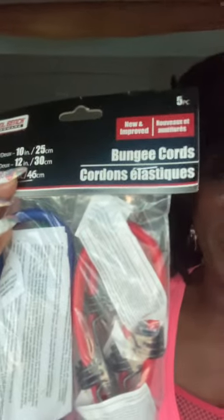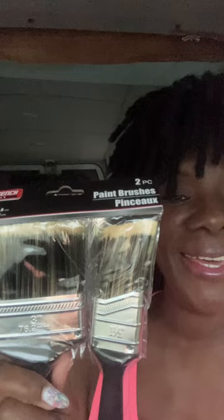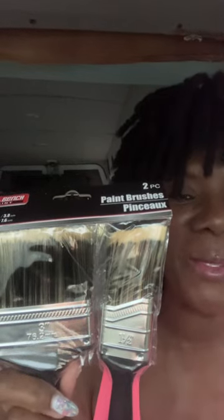Hi, so today is Wednesday and I am in the van. I wanted to show you all a few items that we got today. We got this five-pack bungee cord set. We also got some paint brushes — we are considering painting the van, so we picked up a few of those today.